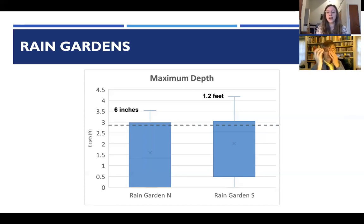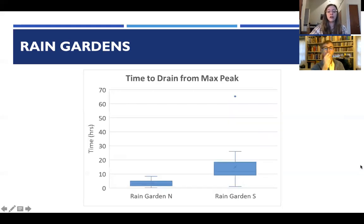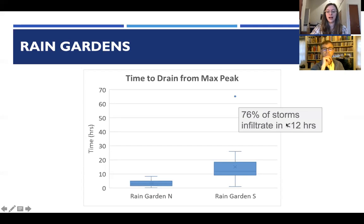The recommendation from the design manual is to not have ponding deeper than six inches, as it could be a public health or safety issue and could harm the practice. Looking at time to drain from maximum water depth, these practices drained really quickly — well under the 48-hour threshold, with about three-quarters of storms infiltrating in less than 12 hours.